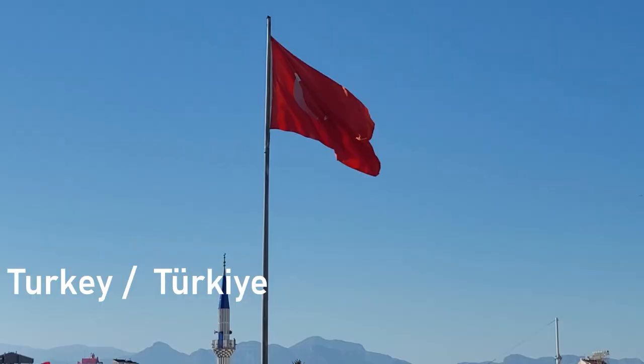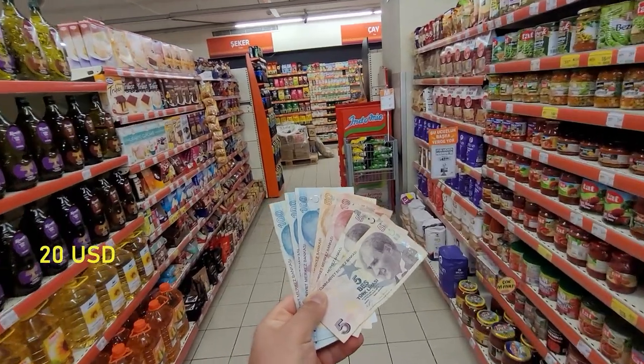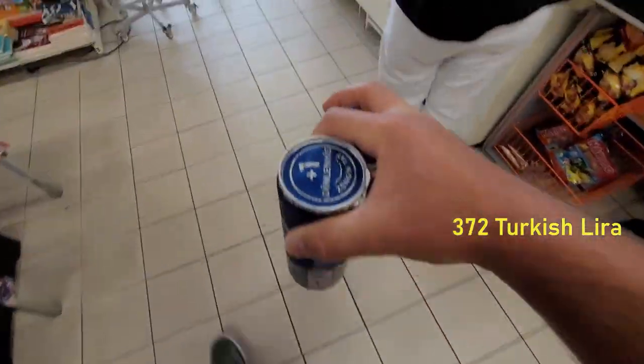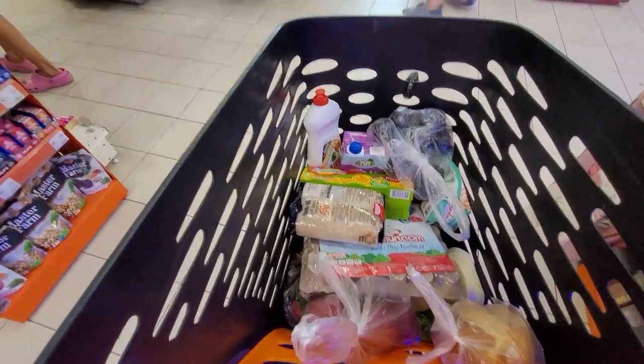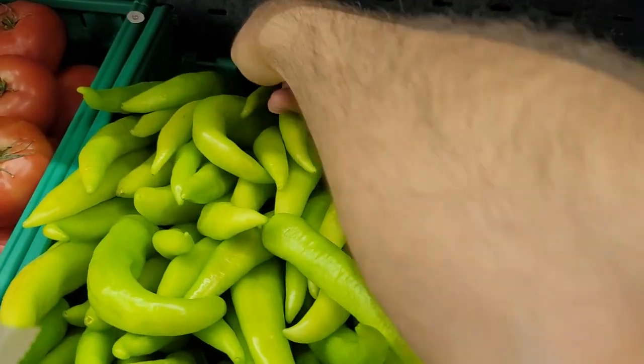Hi everyone, today I'm going to show you what you can buy in Turkey in the supermarket with 20 US dollars or 372 Turkish Lira. Some people are saying that Turkey is becoming expensive, and some are saying that it is still cheap. Let us go together and figure it out — see you at the supermarket.